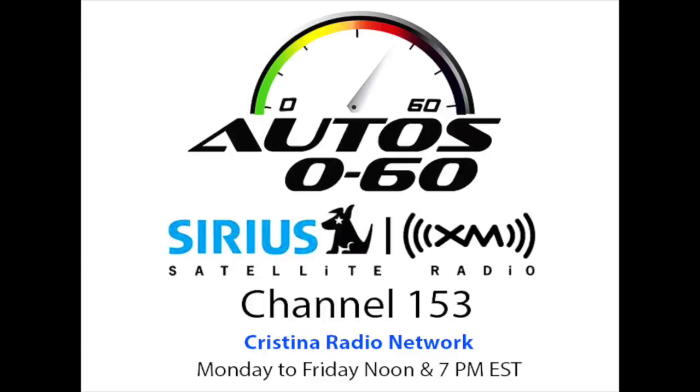Auto 060 with Javier Mola. We are back here in Auto 060 and now we are going to switch back to English because we are going to talk to Dave Waterman about the Shell Rotella Super Rig Contest, which has a pretty cool announcement for this year's edition.